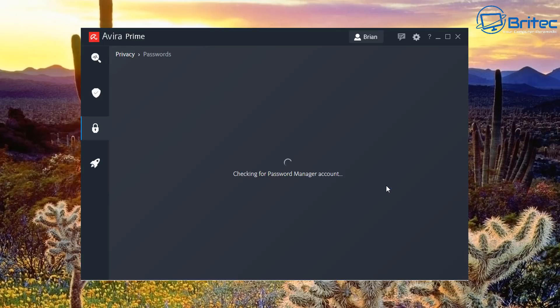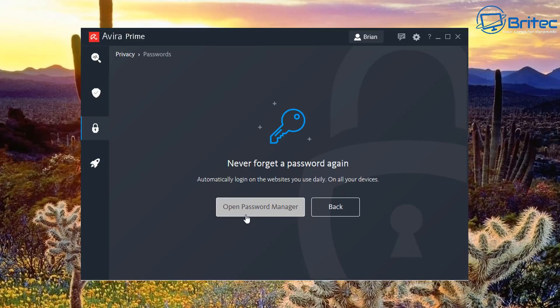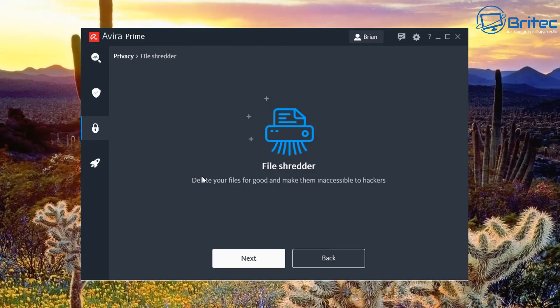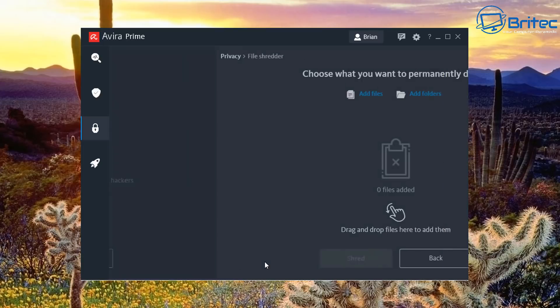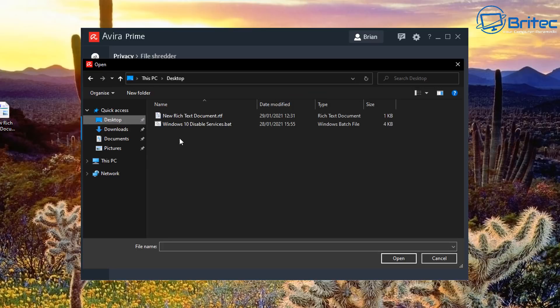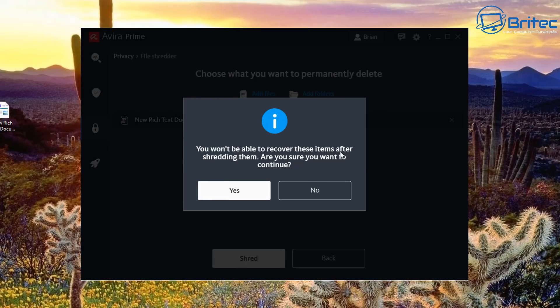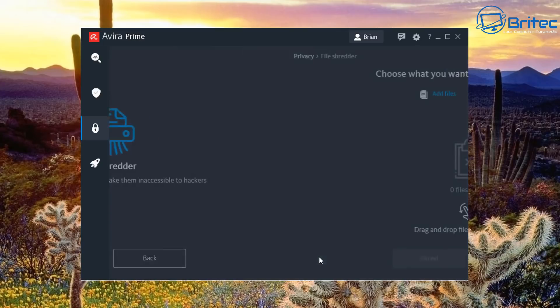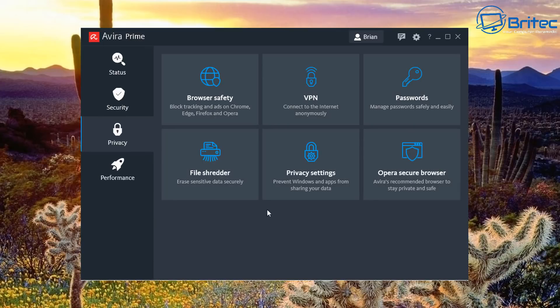There's a password manager where you can store passwords for all your frequently visited sites so you don't have to remember them. The File Shredder lets you add files or folders, click Shred, and it destroys them beyond recovery — data recovery software won't be able to retrieve them. Use this for sensitive information you want to permanently destroy.